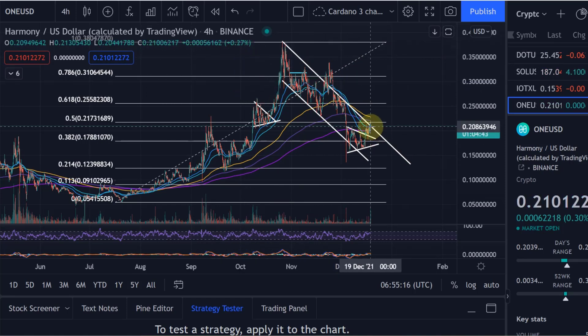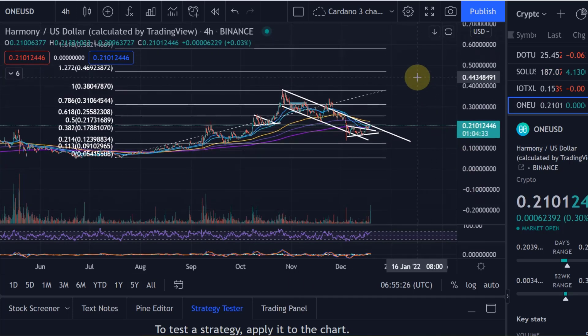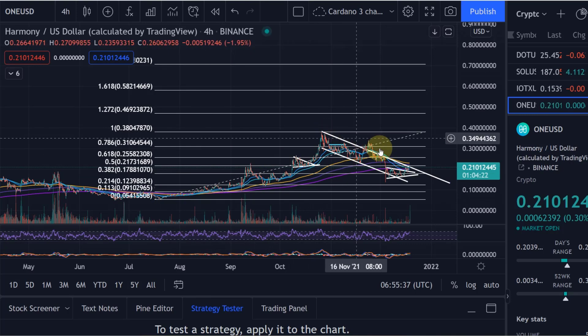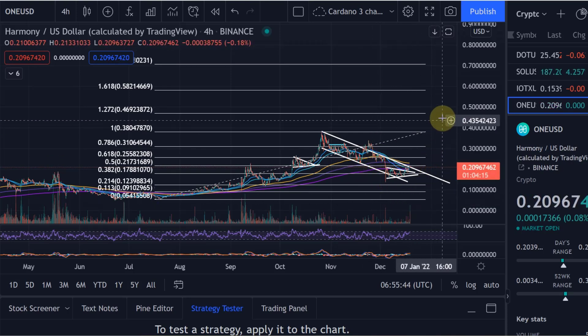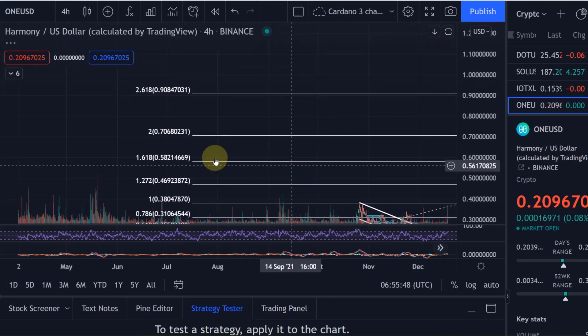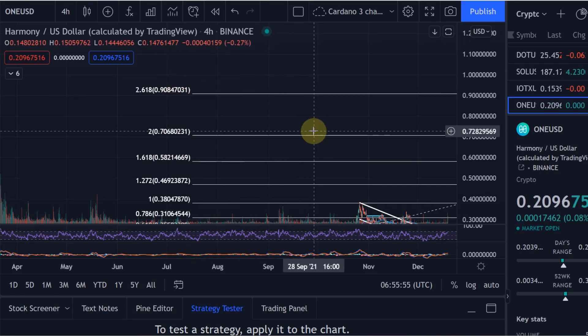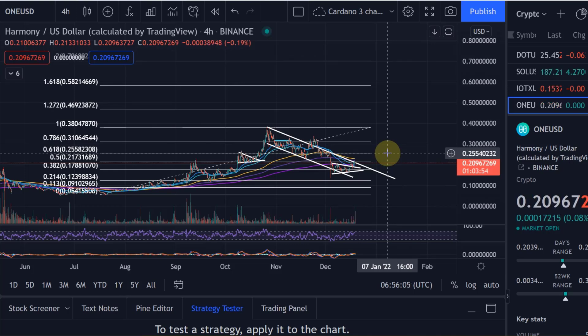Overall in 2022, I expect Harmony ONE to do really well. Looking at the fib levels and where we could get to next year: if this was a larger wave to the upside and we're now retracing to possibly the 0.786 or even the 0.887 fib level, I would expect the next move next year to reach at least 58 cents — the 1.618 fib level — or even 70 cents (200%) or the 2.618 at 90 cents. I think that is all very realistic, but Harmony ONE could also surprise us. It is one of the next coins to really get a lot of focus.